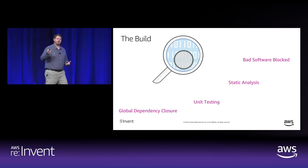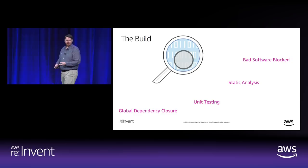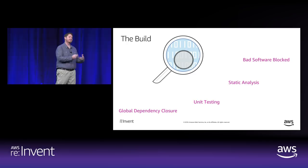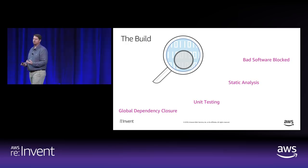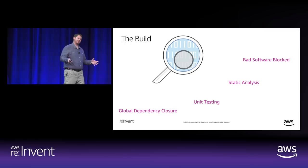Other things that happen in the build: unit testing is a big part of the build process. Static analysis — we're big believers in finding bugs, security static analysis, and other tools. We've built our own static analysis tools to catch common programming errors as early as possible. We can also block bad software. Because we have this global dependency closure, when we find something we don't want used anymore, things that depend on that bad version can no longer build. If a security vulnerability is eyebrow-raising, we want to stop the proliferation of that problem immediately.